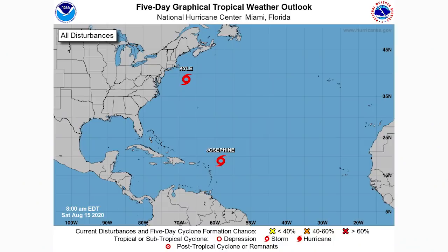All right, hello guys — in today's video we're going to be talking about the tropics that are now heating up. We've had Josephine and Kyle form within the last two days, so there is a ton to talk about.